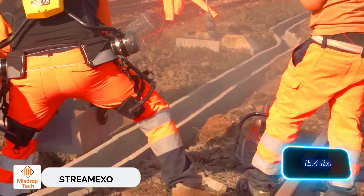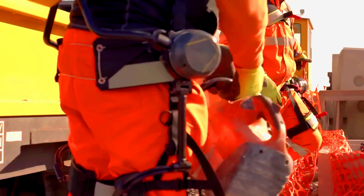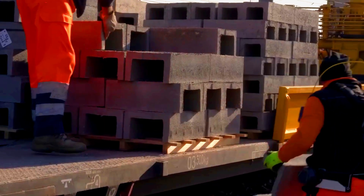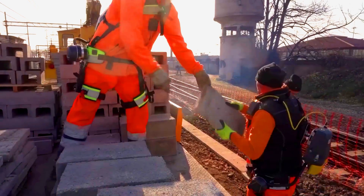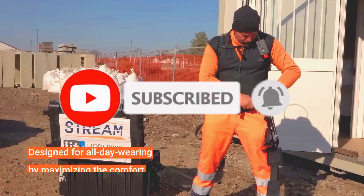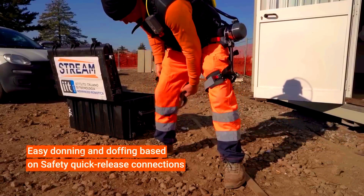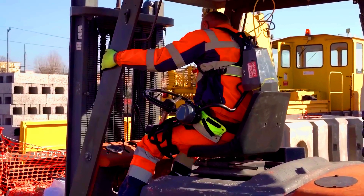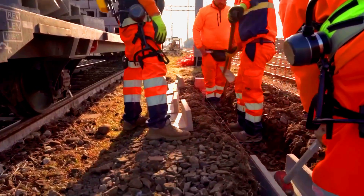The StreamExo exoskeleton was designed to assist railroad workers. Weighing only seven kilograms, it operates for about six hours on a single charge. Prototypes have been tested on actual railroad construction sites in Italy, where workers equipped with StreamExo carried 30-kilogram concrete blocks. The results were impressive: StreamExo cut the risk of overexertion and musculoskeletal injuries by 50% and also reduced muscle fatigue by 15 to 30%. Plus, its compact design doesn't hinder movement. Here's hoping big businesses take notice.